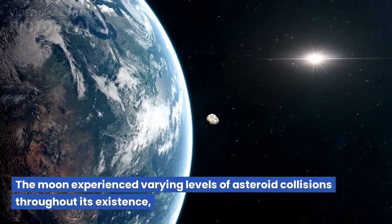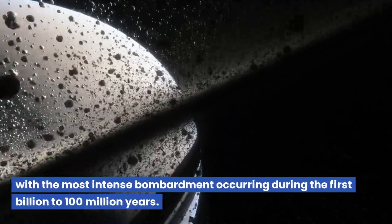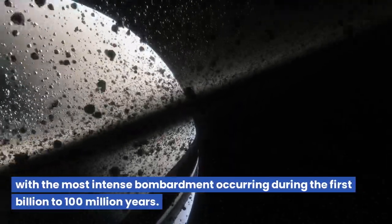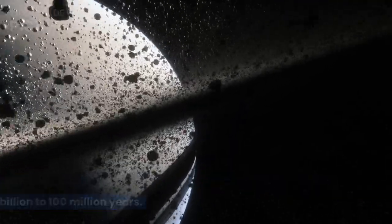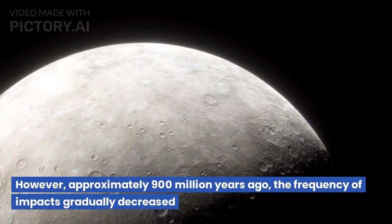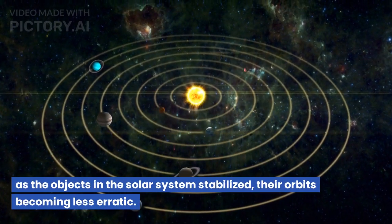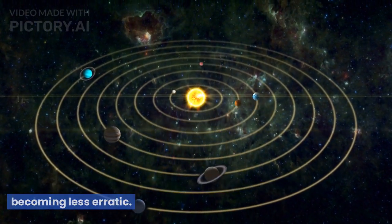The moon experienced varying levels of asteroid collisions throughout its existence, with the most intense bombardment occurring during the first billion to 100 million years. However, approximately 900 million years ago, the frequency of impacts gradually decreased as the objects in the solar system stabilized, their orbits becoming less erratic.